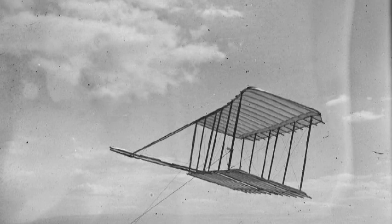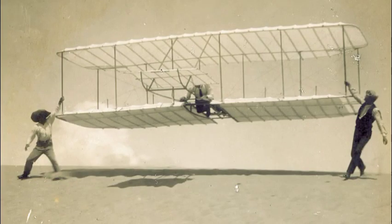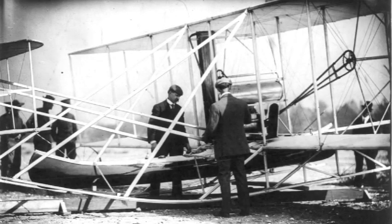The Wright Brothers began their aeronautical research in 1899. Their first aircraft was a small kite with a five-foot wingspan, used to test their notions of aircraft control. In 1900, they built their first machine designed to carry a pilot and chose Kitty Hawk, North Carolina, as a testing ground, with its strong steady winds, open areas, and tall sandy dunes. When their 1900 aircraft produced less lift than expected, they flew it as a kite and gathered information to design improved machines.